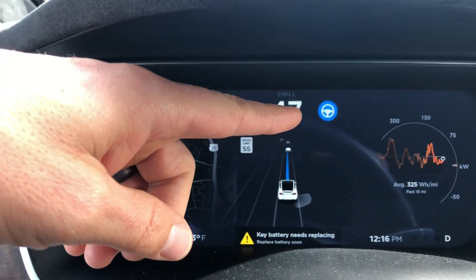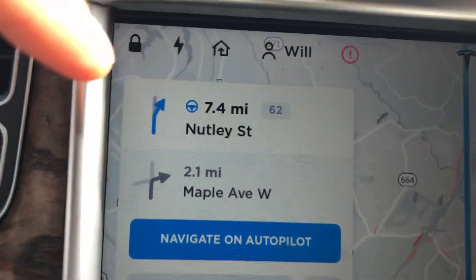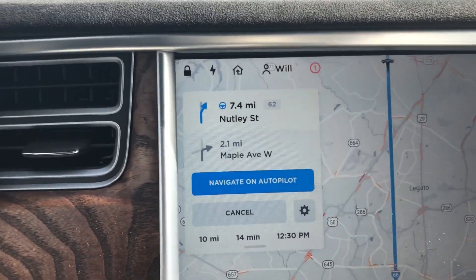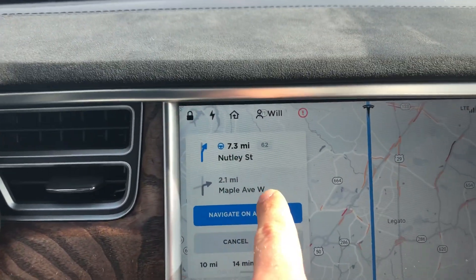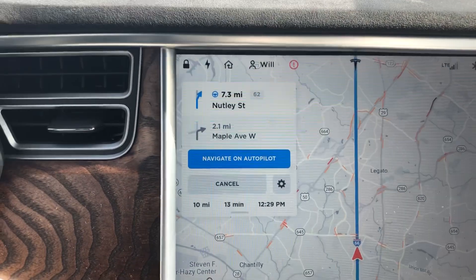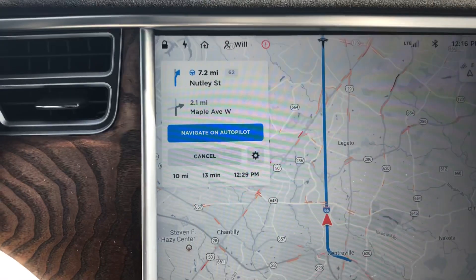Navigate on Autopilot — another thing I noticed: similar to how the blue wheel is here when autopilot is on, this blue wheel is also in our list of turns or instructions. Once we get off the interstate, the blue wheel is gone, I guess indicating that Navigate on Autopilot will no longer be active.